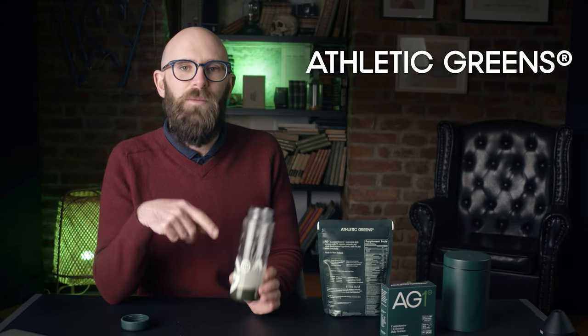You'll be hard-pressed to find a more comprehensive powder or supplement on the market. I'm not a fitness YouTuber — you're not coming to my channel for squat tips — but I do like to eat right and take care of myself. Athletic Greens is that comprehensive nutritional supplement that I know is going to account for any holes I might have in my diet. Just one scoop into water in the morning and you're covered for the day.